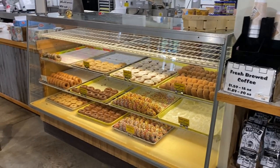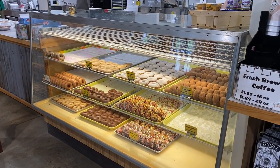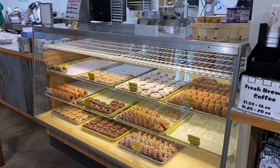This is one of the main reasons we decided to come up here — for their baked goods and their donuts. So let's see what donuts we pick out.